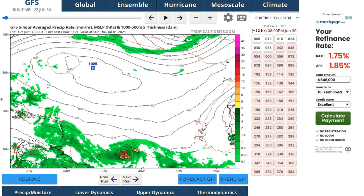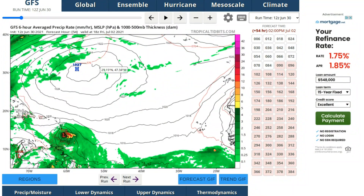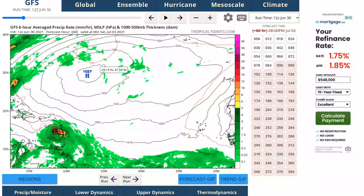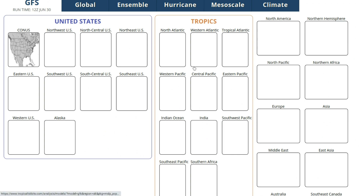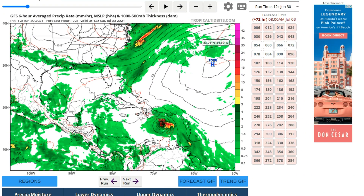Here's the GFS model. The gigantic Bermuda high plays a big role in where the system will move. As you can see, NVest 97L is moving to the Lesser Antilles by this Friday morning, possibly a low-end hurricane or high-end tropical storm by then, then moving into the Caribbean. This Bermuda high has a significant impact on where 97L will move.